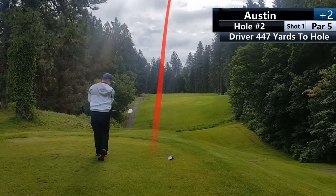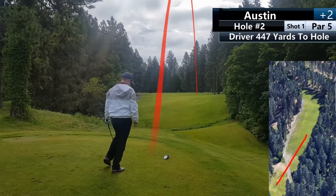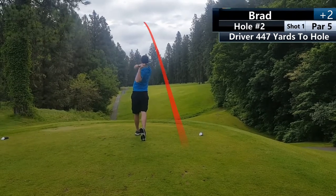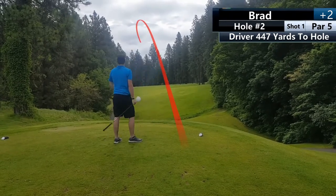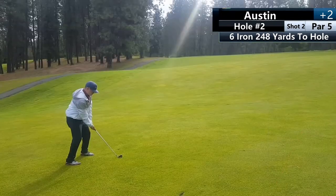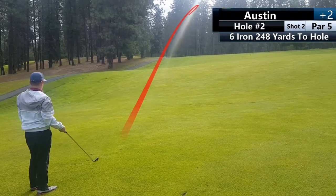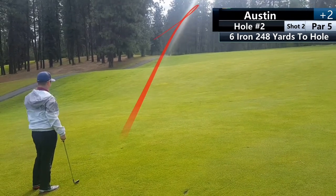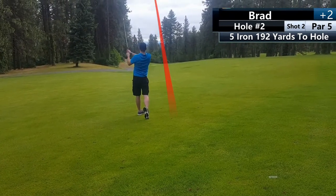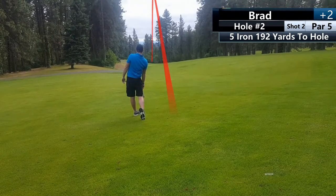Austin also went to hit a six iron just down the middle of the fairway, gave himself a good third shot, but he hooked it right into the trees and it went right through. I had a perfect shot here right into the green — I hit a little left of the green, it hit the hill and kicked me right onto the green for a pretty good shot.